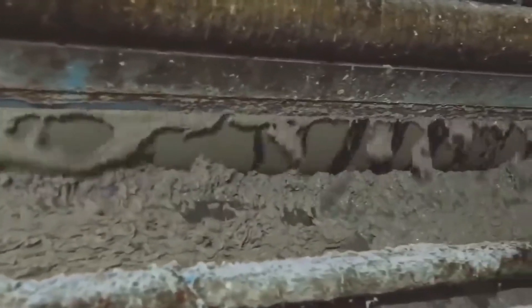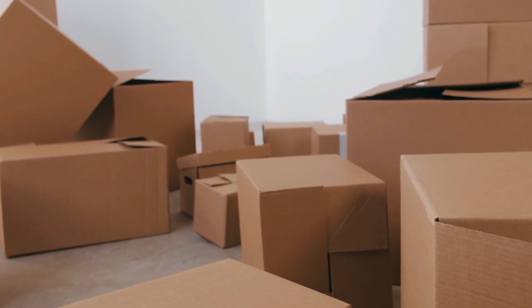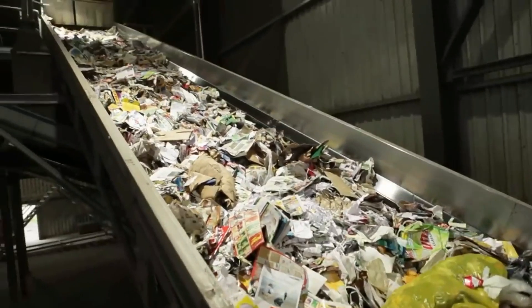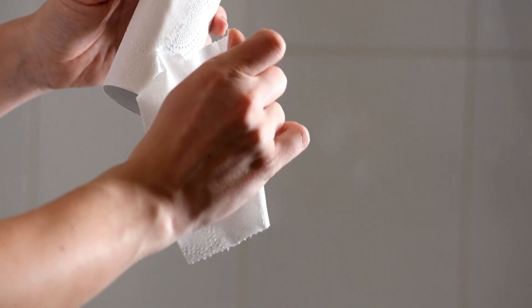Recycled fiber pulp provides an eco-friendly alternative, sourced from recovered paper products like office paper, newspapers, and cardboard. The recycling process involves collecting, sorting, and cleaning the waste paper to extract usable fibers. While recycled fibers are shorter and may yield a slightly less soft product, technological advancements have dramatically improved their quality, making recycled toilet paper a viable and sustainable option.